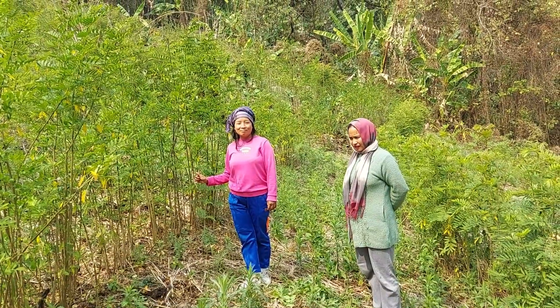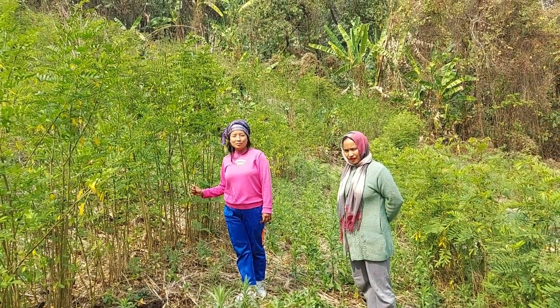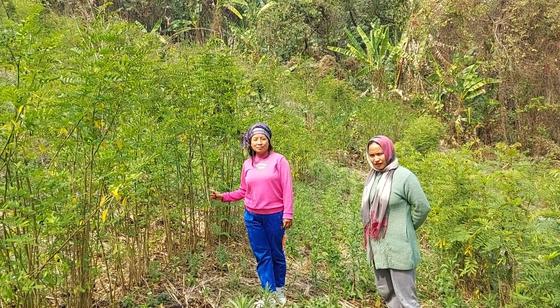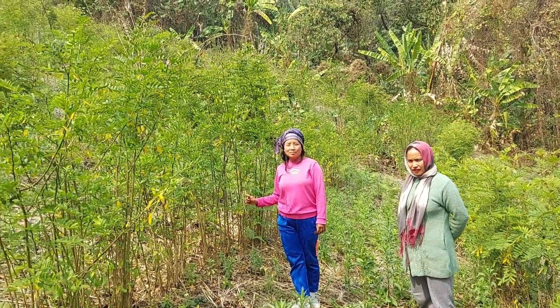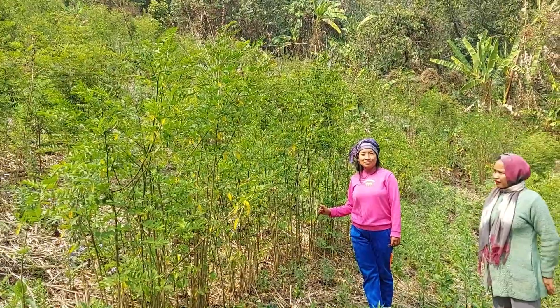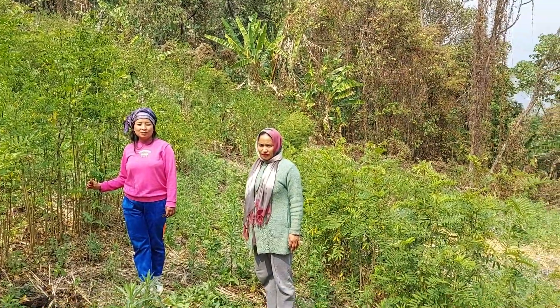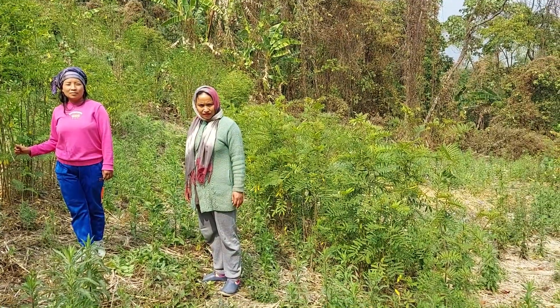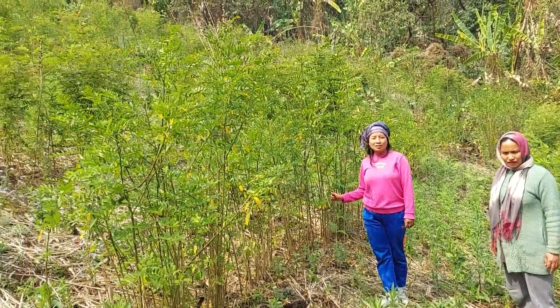These hedgerows were planted last year during the rainy season. On the left where Donalu is standing, that is Indigofera growing nice and tall, and on the right where Judith is standing we have Tephrosia. Both hedgerows are doing very well.